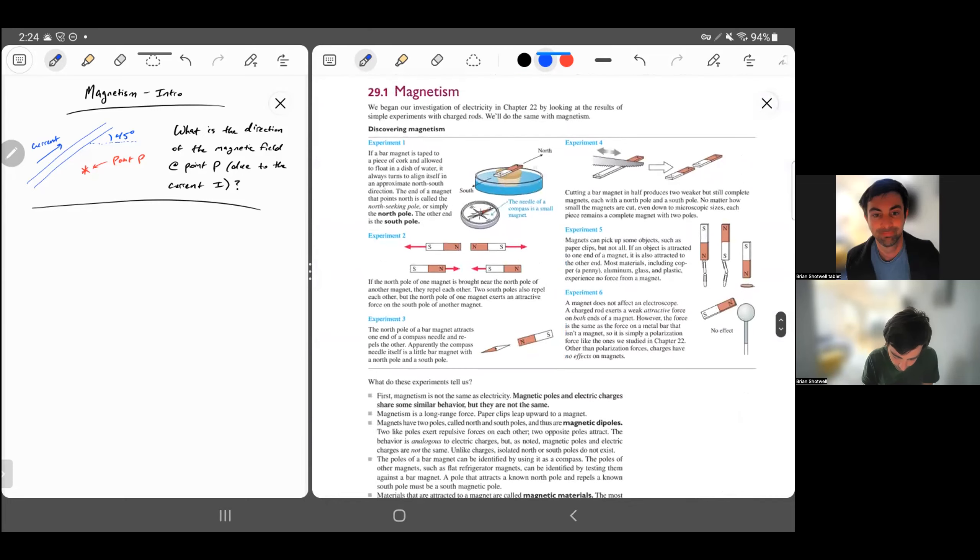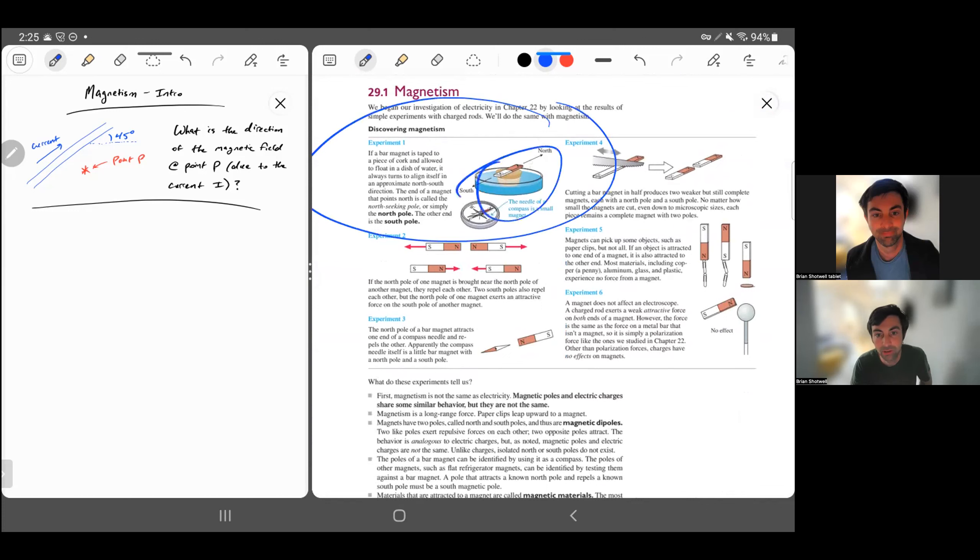I want to talk about each of these experiments one by one, so I'll circle the one that I'm talking about. The first thing is that thousands of years ago, people would collect certain materials that, if you removed friction — like putting the material on a piece of cork and then in water so there's very little resistance to it twisting around — would tend to line up all in the same direction, near geographical north. One side of a thin strip would be towards the north and one side towards the south.